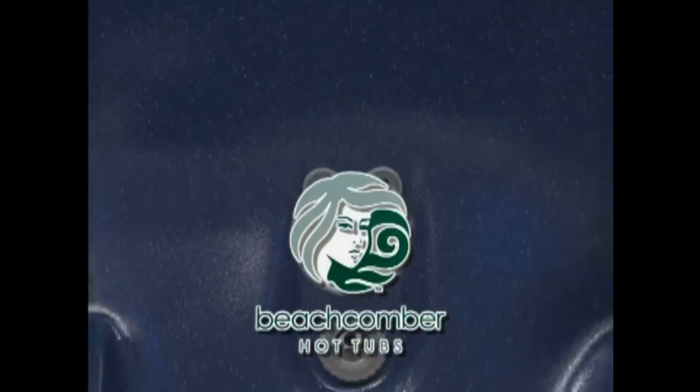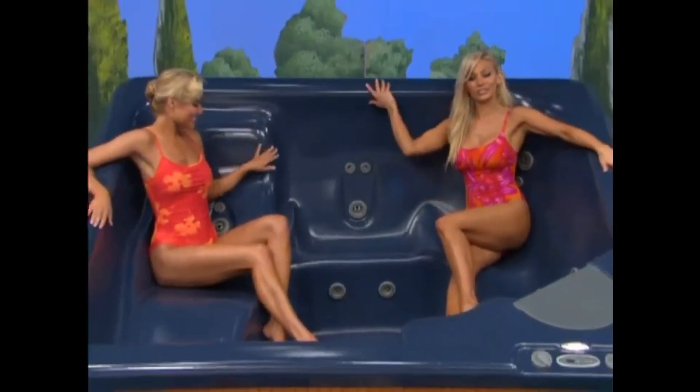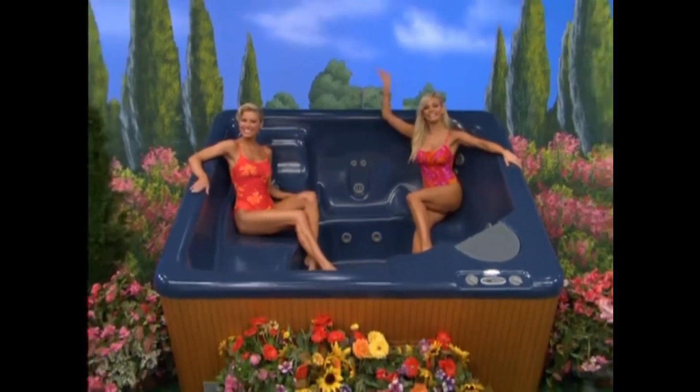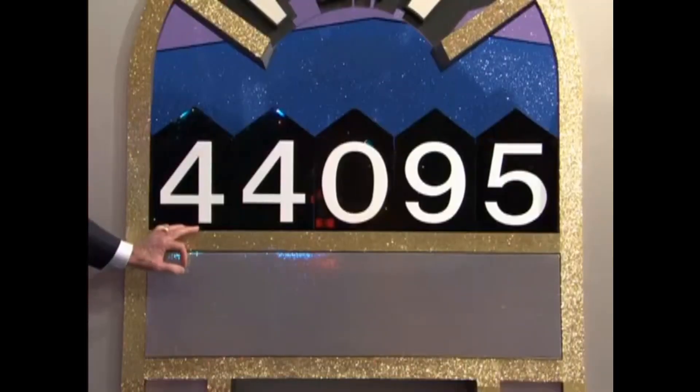This Beachcomber Hot Tub is a great place to relax and soothe aching muscles. Comfortable design, quality construction, and seating for five to seven adults from Beachcomber Hot Tubs. The first number in the price of that spa is four.